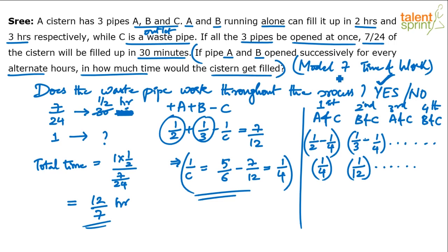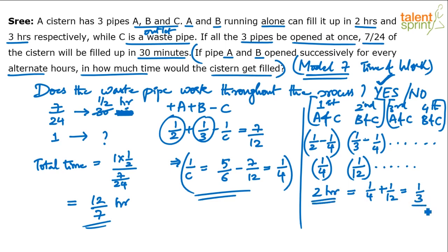In every 2-hour cycle: work done = 1/4 + 1/12. LCM is 12, so 3/12 + 1/12 = 4/12 = 1/3. So in 2 hours, one-third of the work is completed. In 4 hours, two-thirds is done. In 6 hours, the entire work is finished.